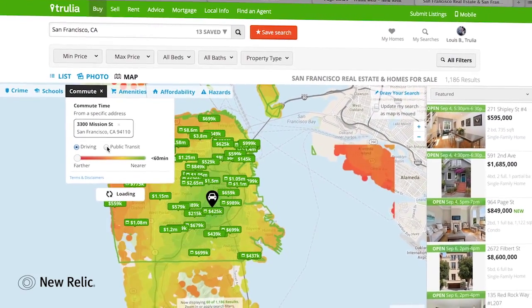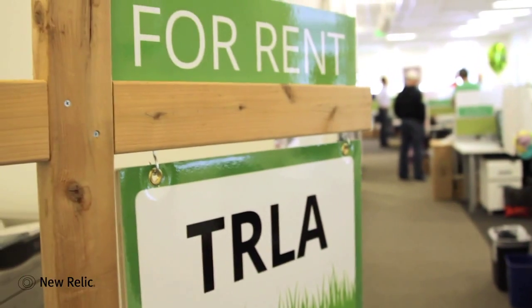Trulia is a technology company, and we build tools to make it easier for home buyers to find their next home. Data is actually the lifeblood of Trulia. Without the data, there's no product really.